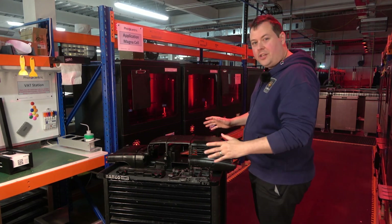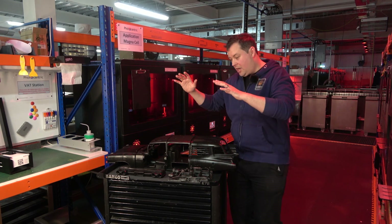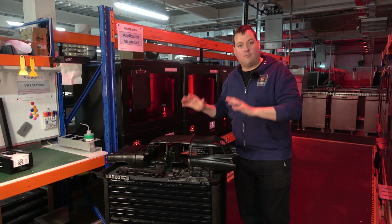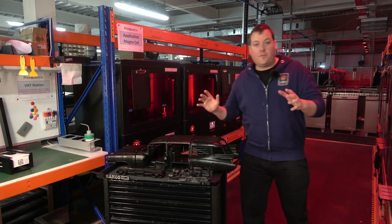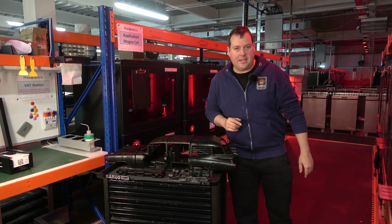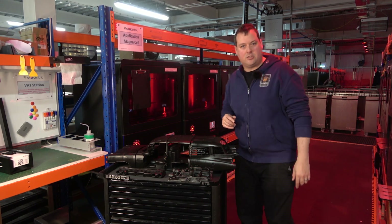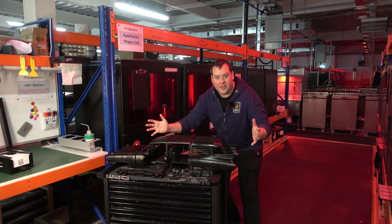There are a lot of parts on this that, because of the scale we wanted to do it at — 175% of the original scale that GAMBODY intended — we couldn't fit it on any of our machines. So we immediately rang Photocentric and they jumped into action, and they designed this.